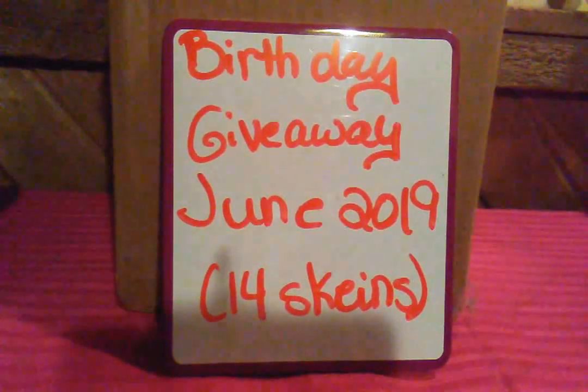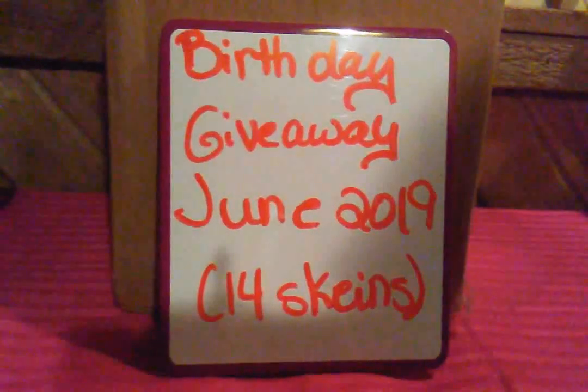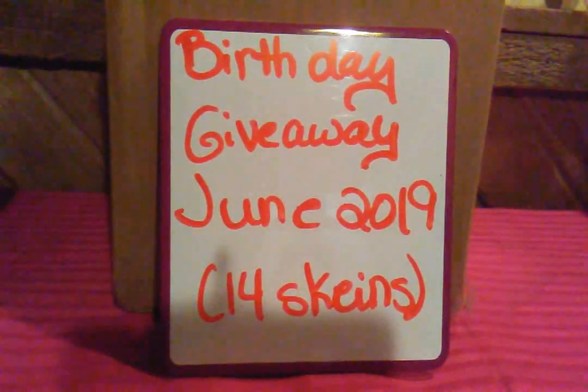Hi everybody, it's Melissa from Furly Crochet Creations. It's time for the birthday giveaway for June 2019. I picked the names on July the first and today is July 3rd — I guess I'm getting better at not being so late.